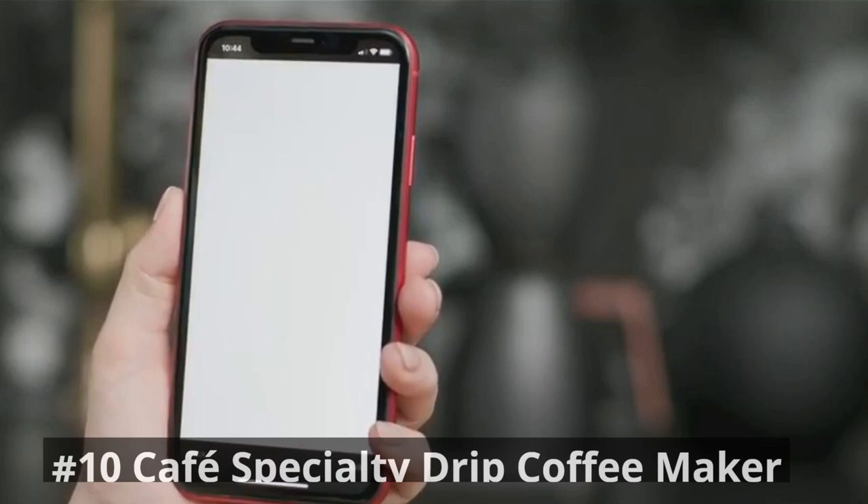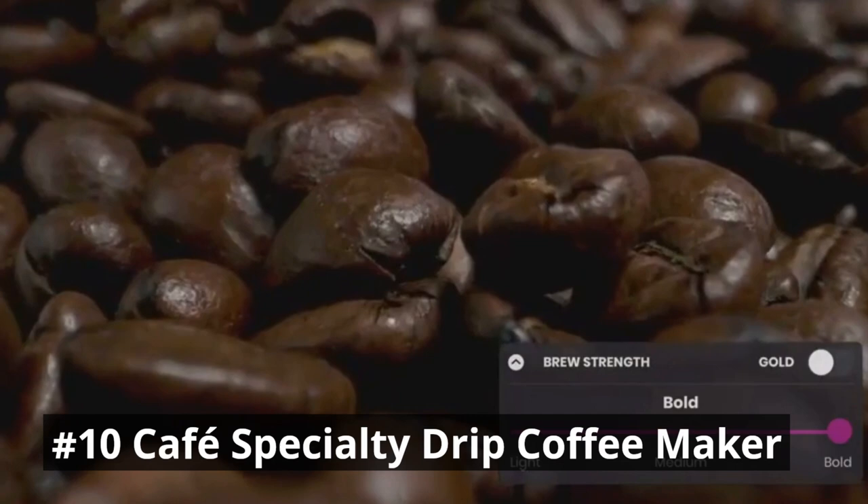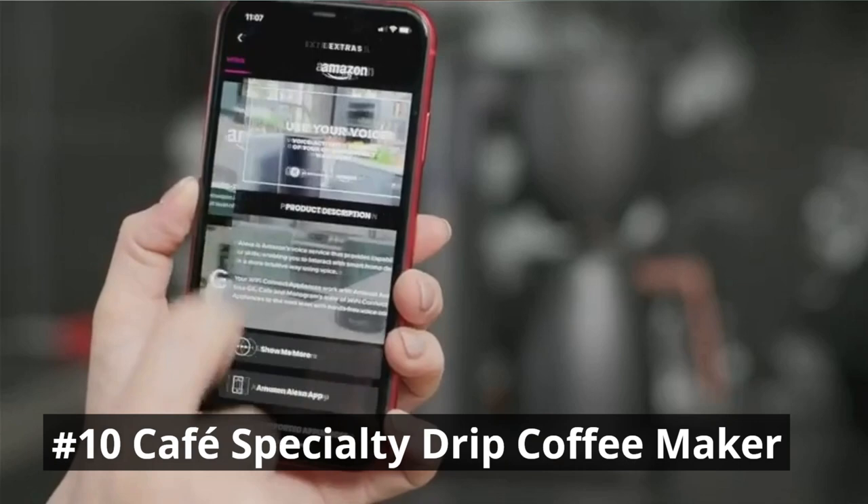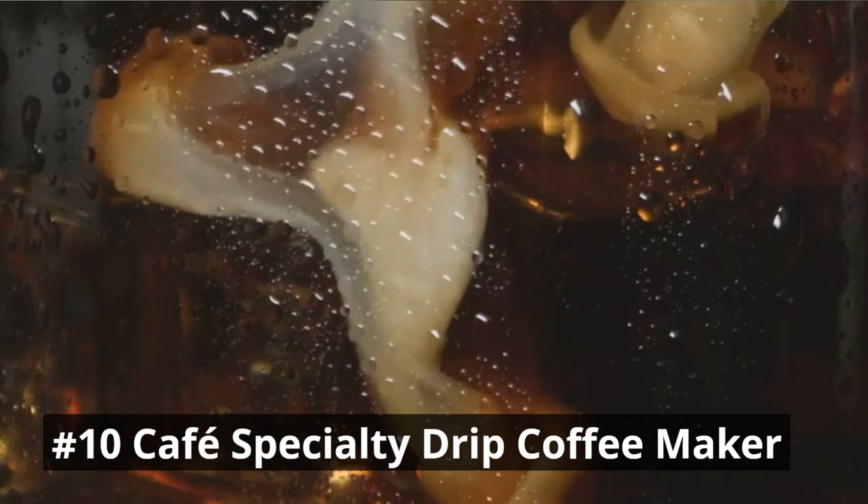The Cafe Specialty Drip Coffee Maker is a sleek and advanced machine designed to deliver a remarkable coffee experience. You can experience a barista-quality cup of coffee right from your own counter with this stylish, SCA-certified coffee maker that has been rigorously tested to ensure your coffee is consistently delicious. It boasts precise temperature control, ensuring optimal extraction of flavors from your coffee grounds.